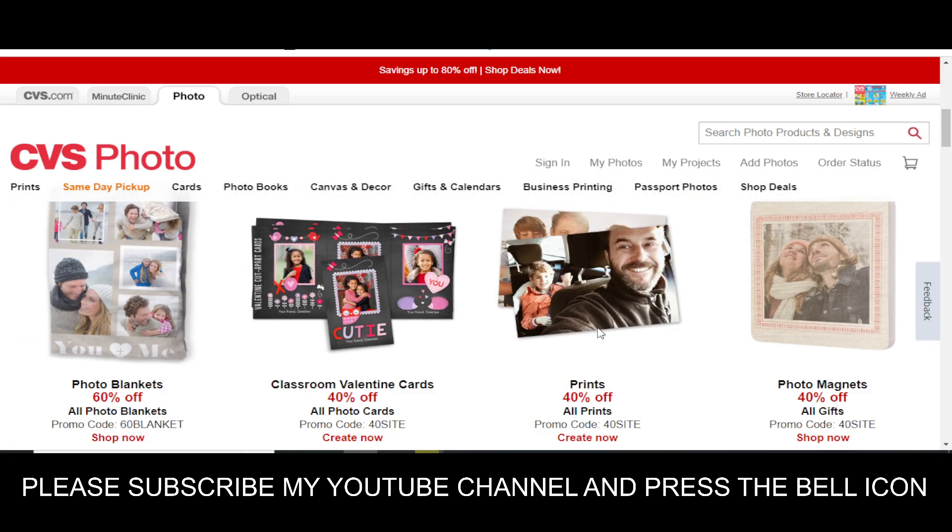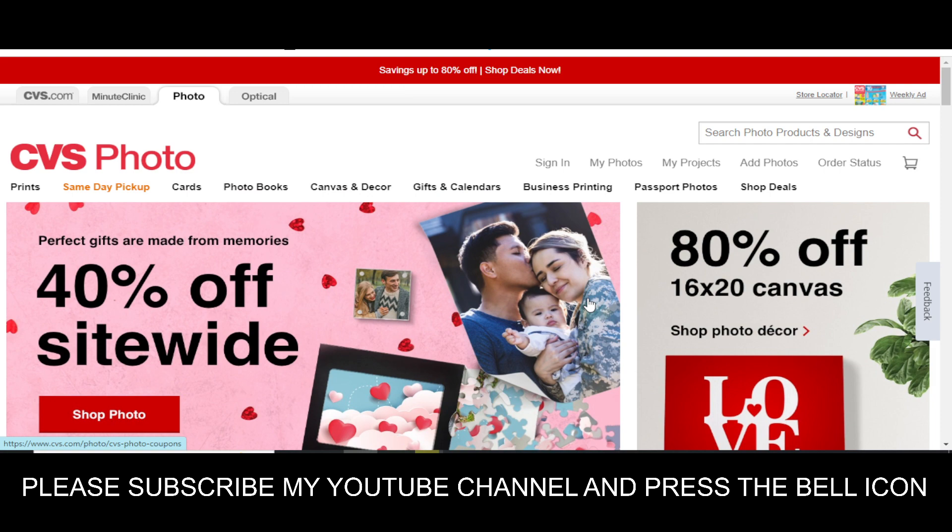Enter this code and please like this video, subscribe to my YouTube channel, and press the bell icon. Thanks for watching.